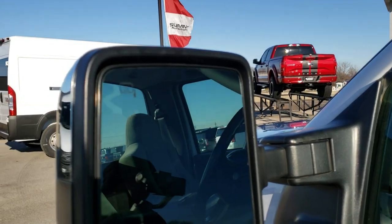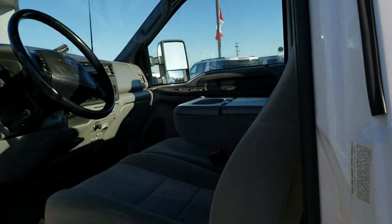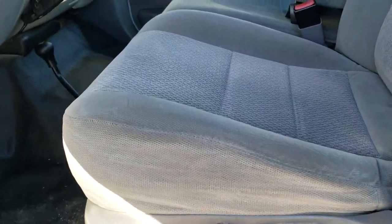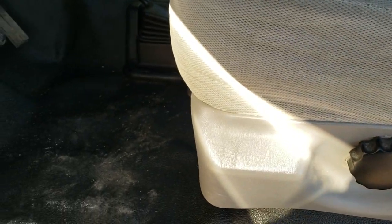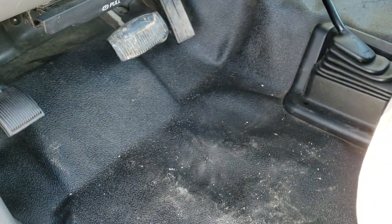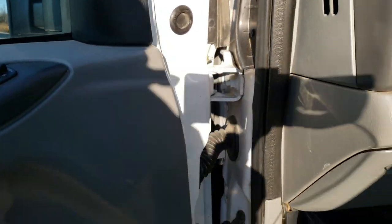Has some aftermarket telescopic tow mirrors — they fold in and pull out. The XLT package gives you a gray cloth interior. Seats are in really nice shape with no rips or tears. Has heavy duty rubber floors, auto headlamps, power windows and power locks. Some nice Laverne step bars.